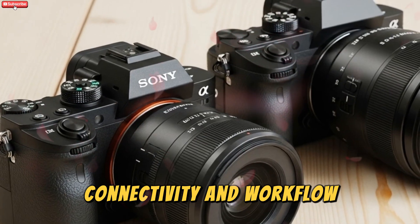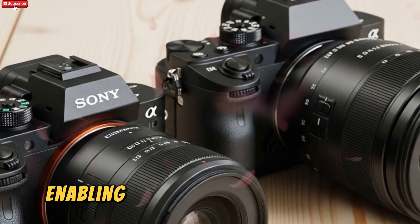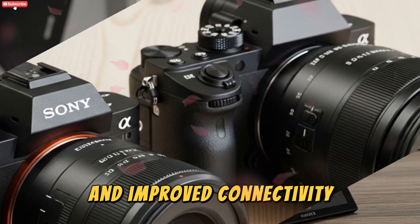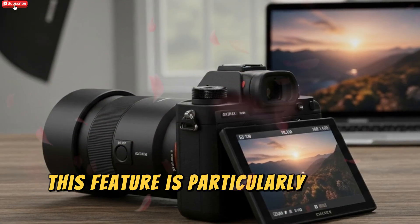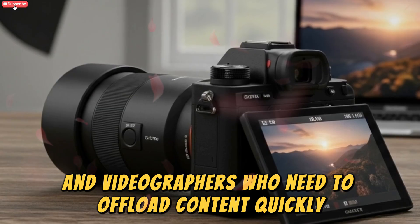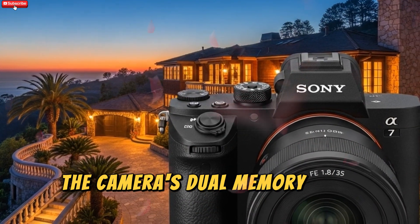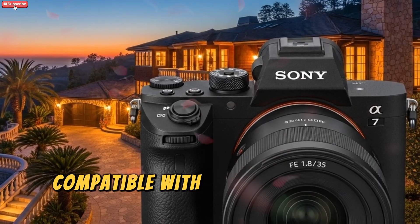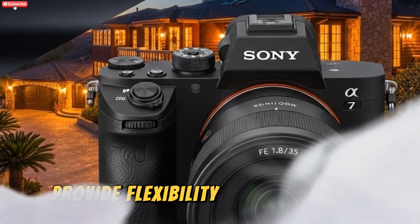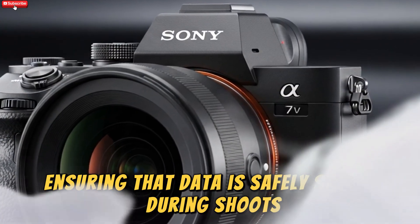The A75 supports Wi-Fi 6E, enabling faster wireless transfers and improved connectivity. This feature is particularly useful for photographers and videographers who need to offload content quickly or stream footage in real time. The camera's dual memory card slots, compatible with CFexpress Type-A and SD cards, provide flexibility and redundancy, ensuring that data is safely stored during shoots.